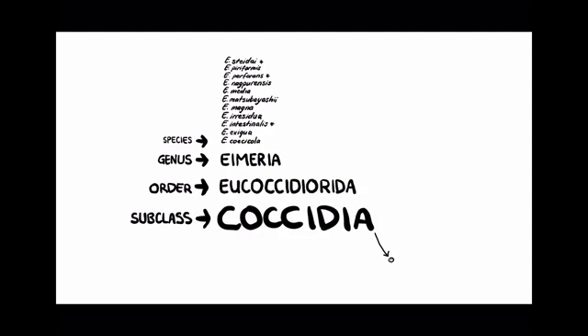Eimeria is host-specific; however, all species have their own pathogenic coccidia. Rabbits, however, are the only species of which their liver is also affected.